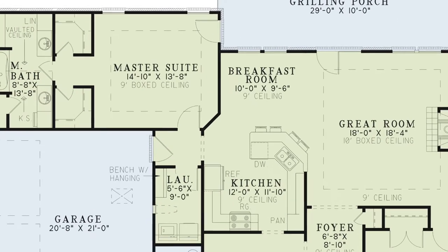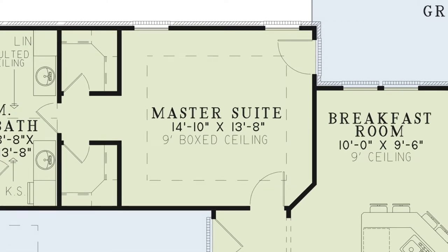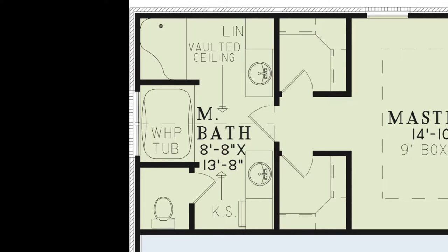Tucked away on the left side of the house is the master suite. This suite features a nine-foot boxed ceiling, private access to the grilling porch, and his and her closets. The master bath has his and her vanities, a linen closet, me-space beside one of the vanities, a private toilet room, a walk-in shower, and a luxurious whirlpool tub to ease the stresses of the day away.